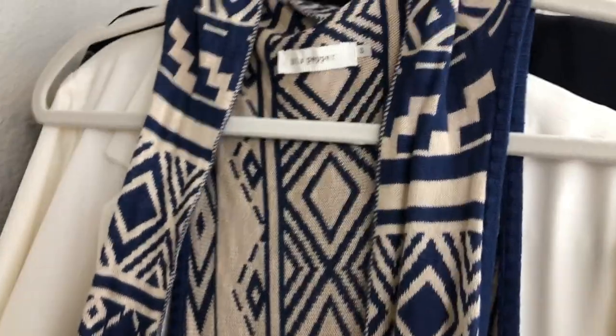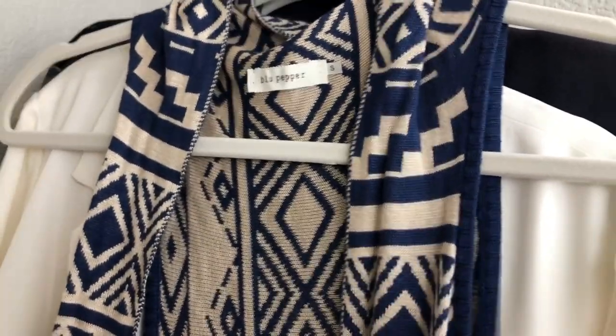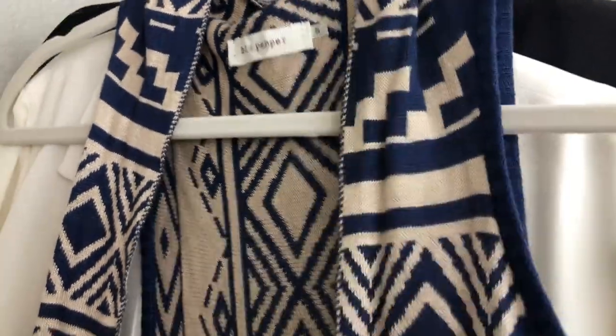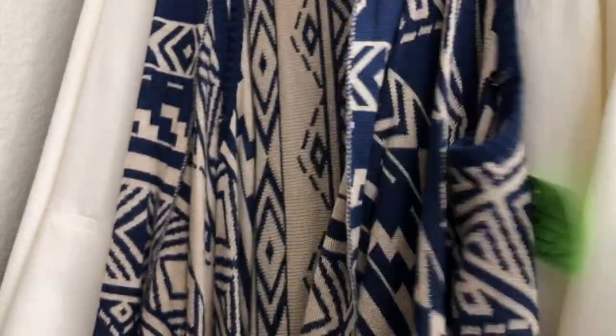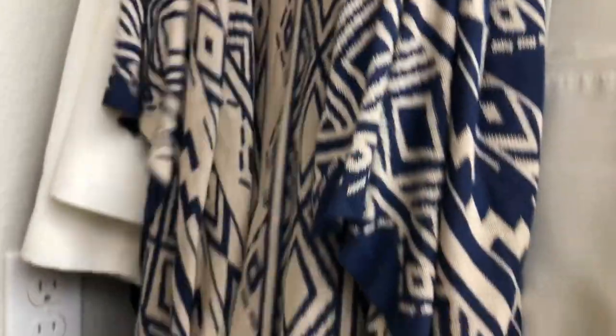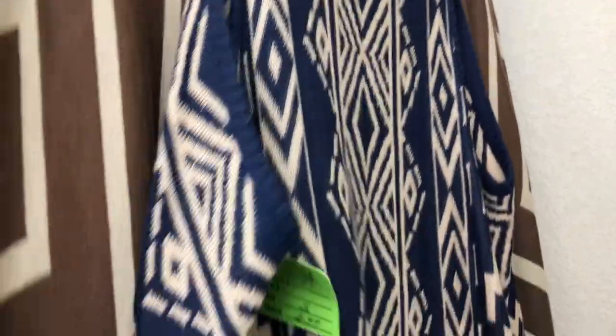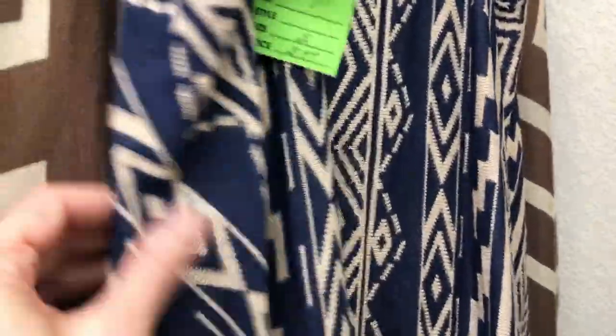Here's another cardigan — a sleeveless one. I liked this print too. It's by Blue Pepper, size small, in a navy and taupe cream color with a loose front that's quite long. I thought it was really cute for $3.99. Look at the back — very fun and casual, could go with anything as well.